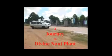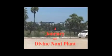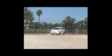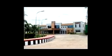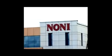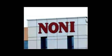Divine Journey of a Divine Plant. Welcome to the Divine Plant of Divine Noni. Here is the state-of-the-art processing and filling plant. Divine Noni Plant is located in serene surroundings with no dust or pollution of any nature around, with abundance of clean water and pure air.